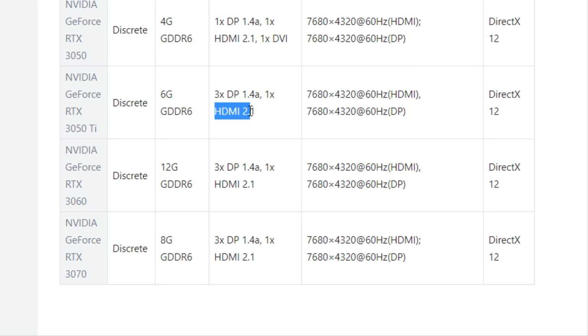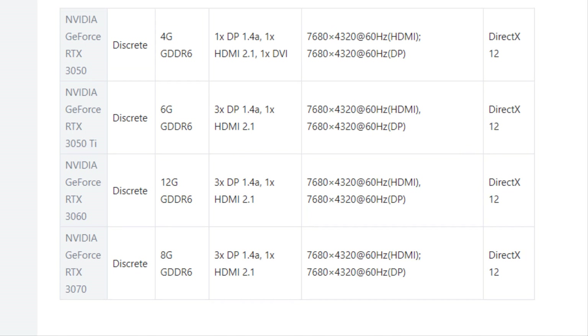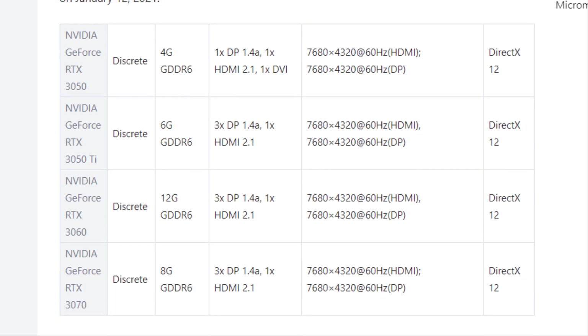The GeForce RTX 3060 is listed by Lenovo with 12GB of GDDR6 video memory, along with 3 DisplayPort 1.4a and one HDMI 2.1. The GeForce RTX 3060 and RTX 3050 Ti models are based on the GA-106 GPU. It is very likely that NVIDIA will unveil the GeForce RTX 3060 and RTX 3050 Ti during the scheduled GeForce special broadcast on January 12th, while the youngest model may have to wait a little longer.